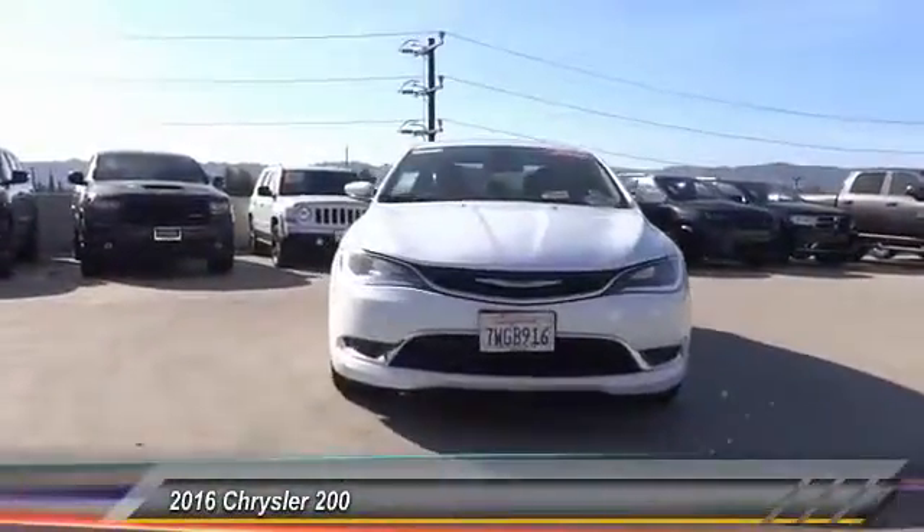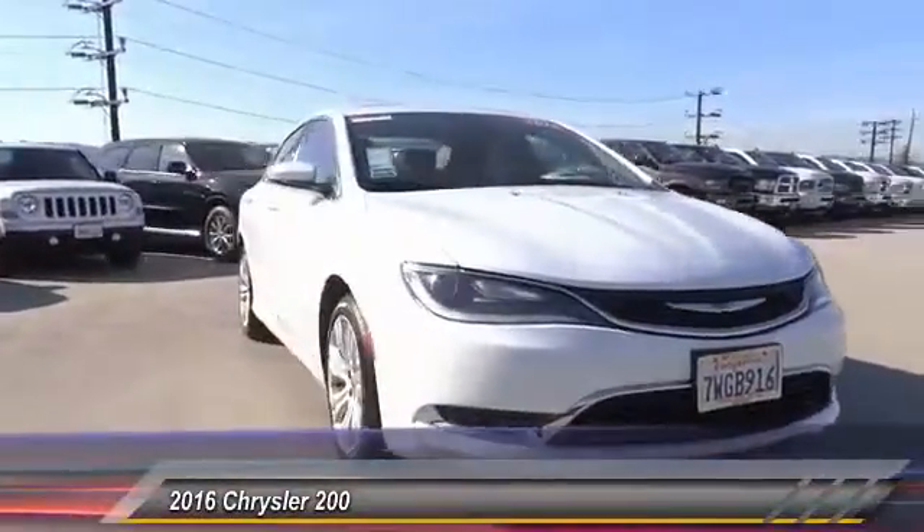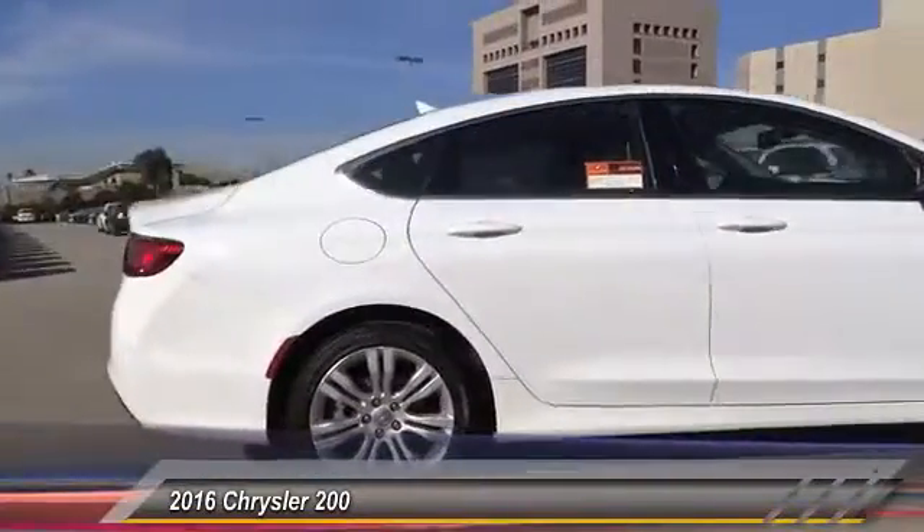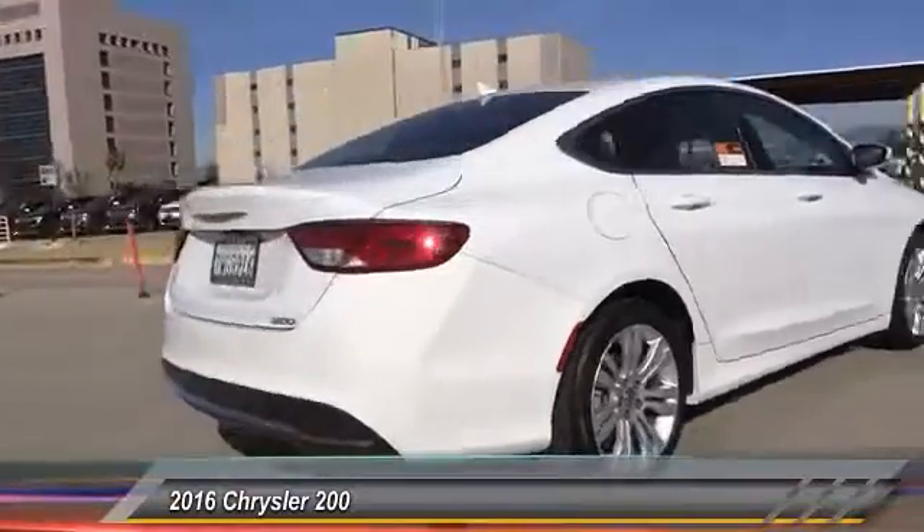The 2016 Chrysler 200. This mid-sized sedan is loaded with modern comforts — thicker seats, LED lighting, and noise dampeners are just a few.